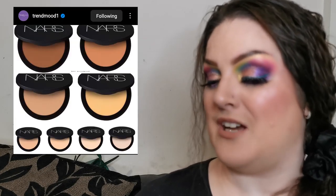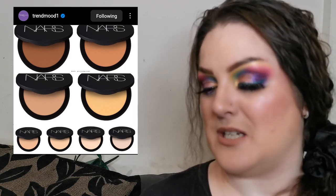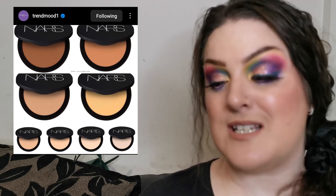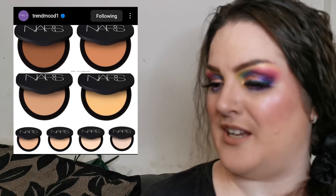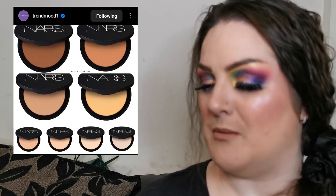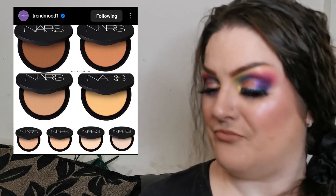NARS have their new Soft Matte Advanced Perfecting Powder — a multi-purpose skin perfecting powder that blurs imperfections, smooths skin, controls shine, and sets makeup for up to 24 hours. Medium coverage with a matte finish, retailing for $36 US dollars and available January the 13th. I recently tried the NARS Soft Matte Foundation and really enjoyed it, so I'm definitely interested. I'm keeping my eye on Steph's Beauty Stash as she tends to review all the new foundations.